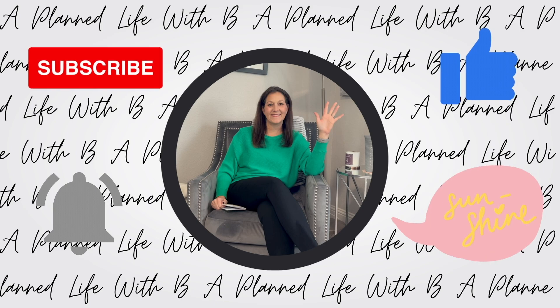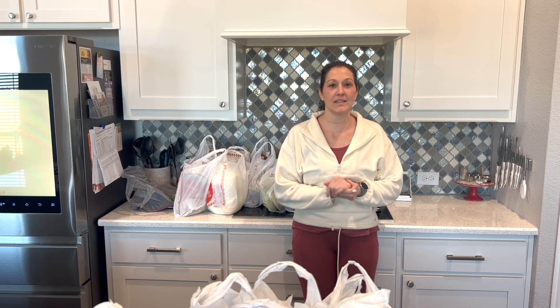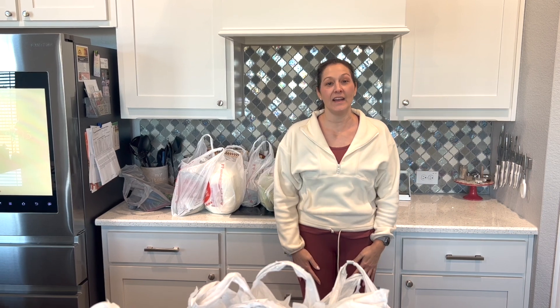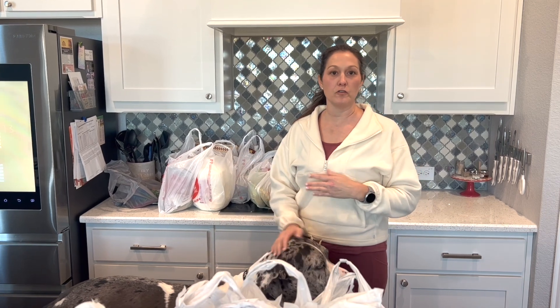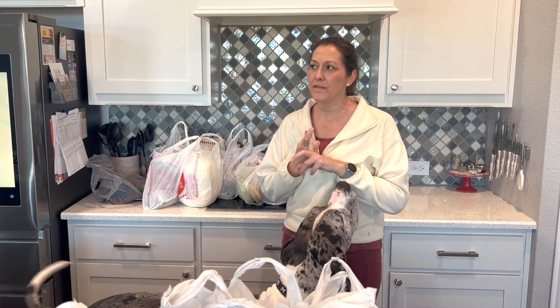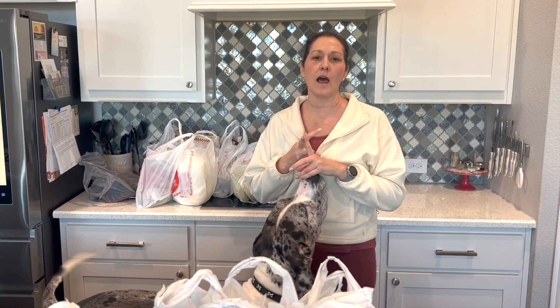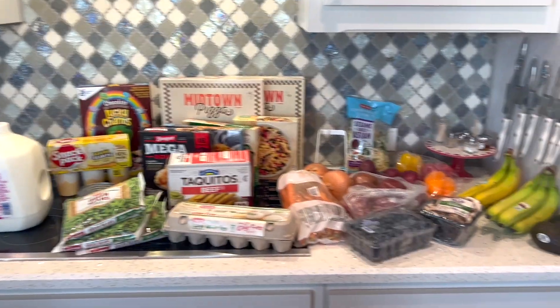Hey friends, it is Super Bowl Sunday. I just got back from grocery pickup, so I'm going to do a little HEB grocery haul. I'm going to meal prep breakfast and a chicken salad for lunch, and also dinner which will serve as leftovers throughout the week. We're doing a roast. Okay, let's get started — and yes, that's a small order!